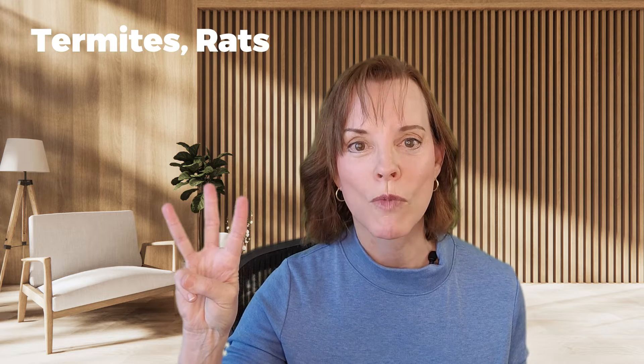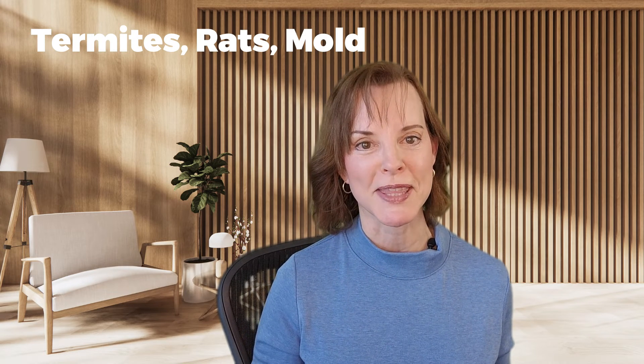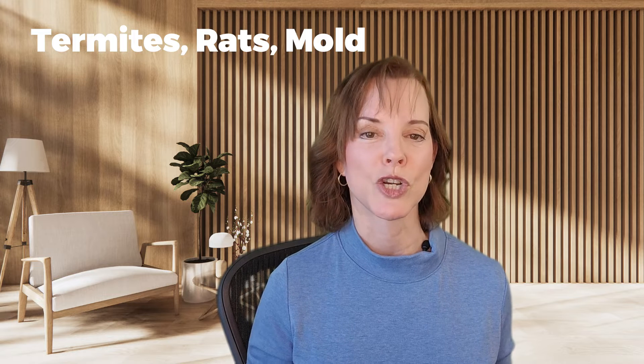Three: termites, rats, or mold. Most inspectors are not licensed to determine these things. They will likely take note of evidence of these items, but they are not experts in the area. They might notice things like sagging floors, which could be termites; shredded insulation, which can be rats; or black discoloration on walls, which can be mold — but they won't have the expertise to tell you exactly what it is. So you may want to call in additional inspections if any of those turn up.